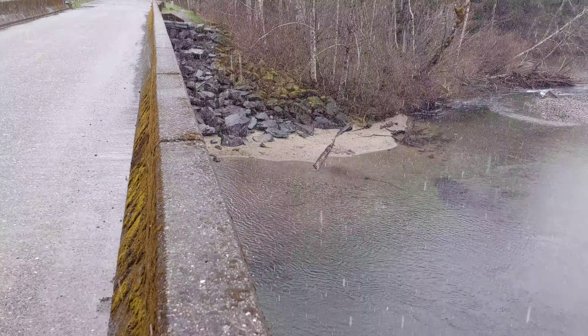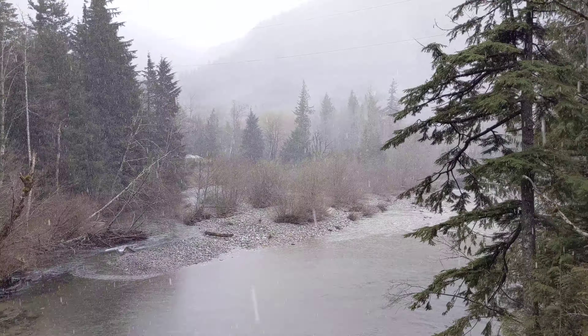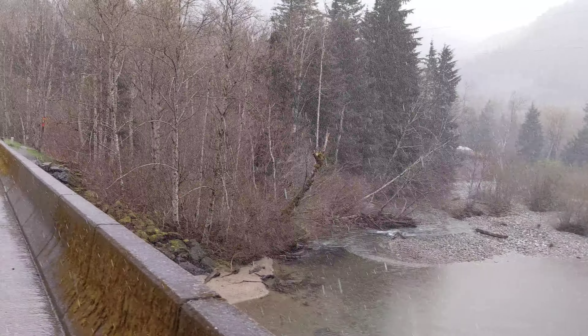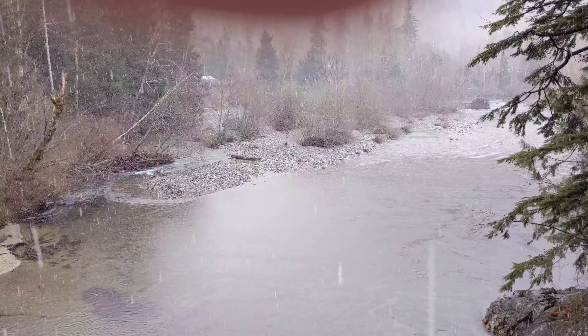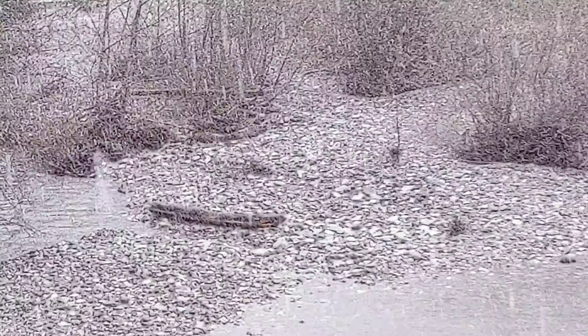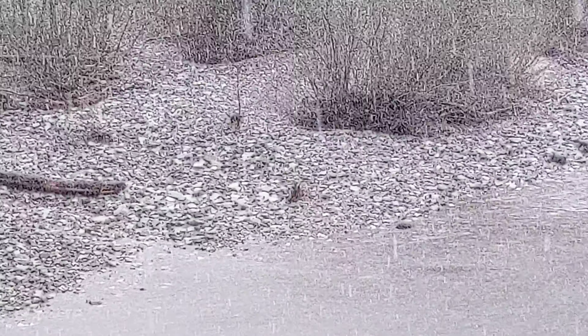That bar of gravel and that one over there — I'd like to test those. The cobbles get bigger there. See if I can zoom in a little bit — you've got these relatively small cobbles there, and things start to get bigger over there. That's where I want to look.